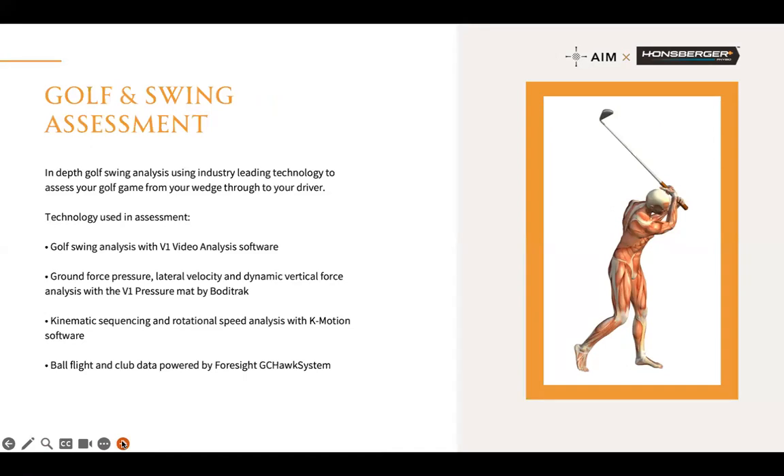We measure with ground force pressure on V1 and video analysis. We use the K-Motion KVAS, which measures rotational speeds and the kinematic sequence of your pelvis, mid-back, arm, and hand. We also use all ball flight and club data from Foresight, so we're getting a really good picture as to why your balls are flying the way they do. It could be something as simple as alignment — but we look at everything. We assess to understand the root cause of the problem and then attack it from there.